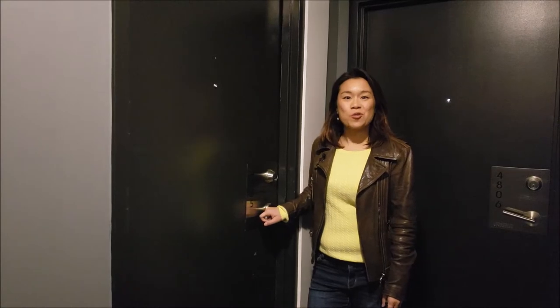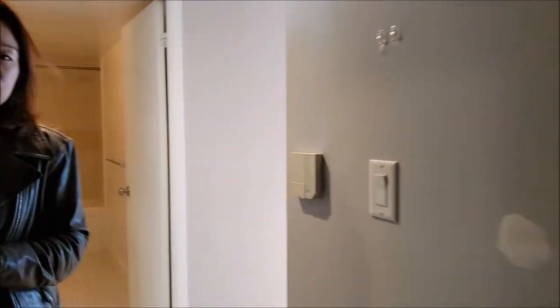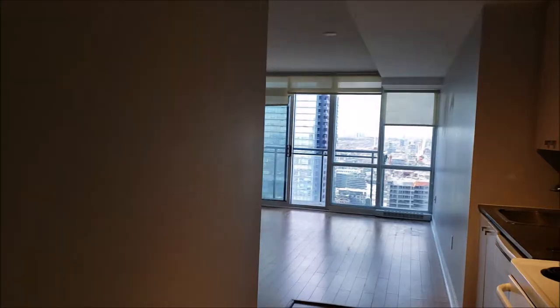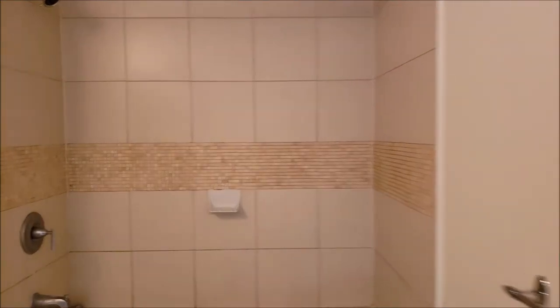We are at 4805 11 Bunel Court. Come on in. As you come into the unit, you've got the bathroom on the left, with a bathtub. The washer and dryer is also here.